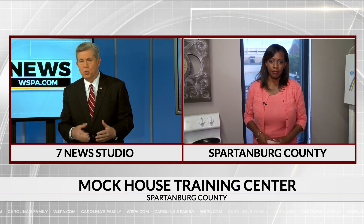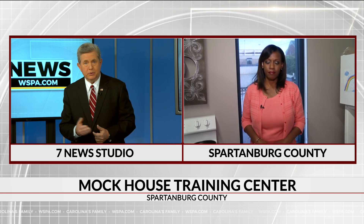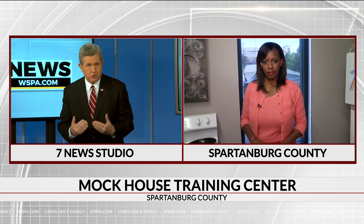Even our first responders say the more realistic the drills they do, the better the skills they can polish through it. And I'm sure that's the situation with an instance like this as well. Now, children respond to traumatic situations in a lot of different ways. What does that behavior look like, and how should adults respond?